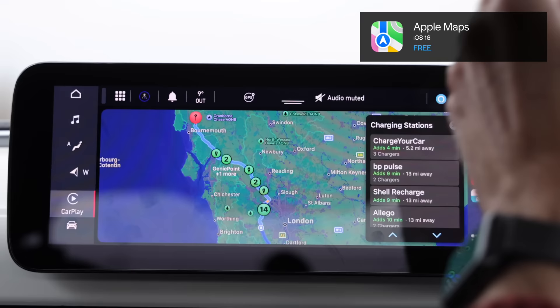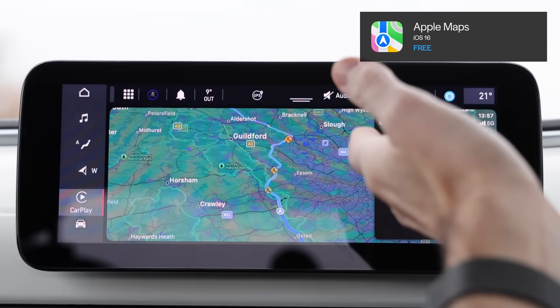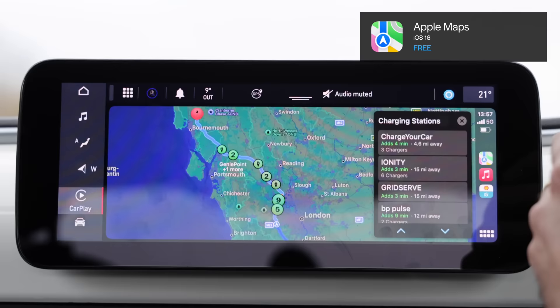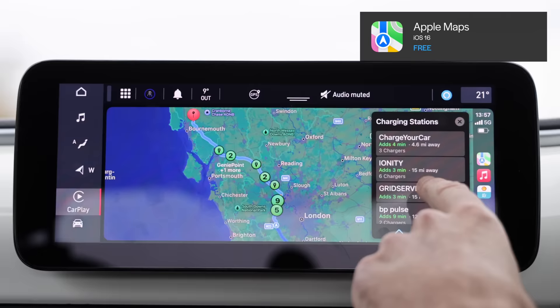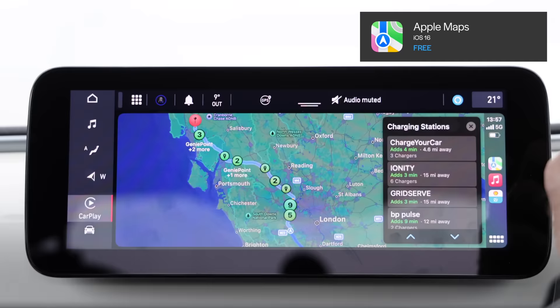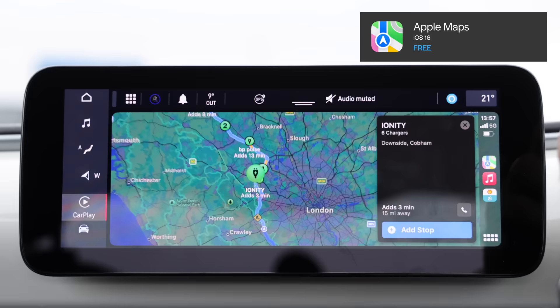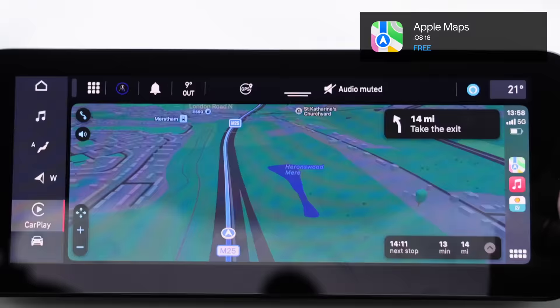So if you're desperate for a charge you can use that, or in my case if you know you're not going to get to the destination without charging. You can see Ionity adds three minutes and that's 15 miles away, and GridServe. So I'll select it anyway. Ionity at Cobham — which is the one I always tend to go to. Add stop. 'Your next stop is Ionity.'